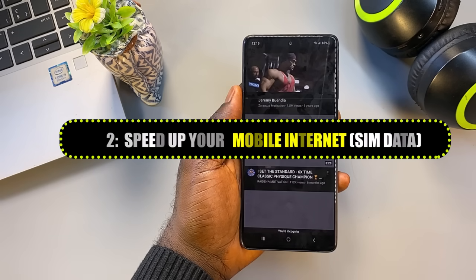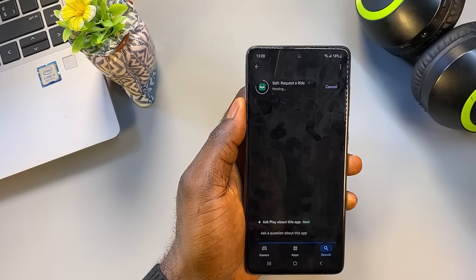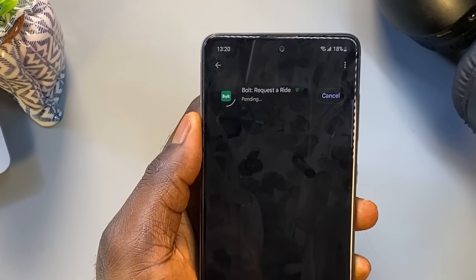These are real, proven methods that work. In fact, depending on your phone and network, you might see your internet become twice or even three times faster than before.